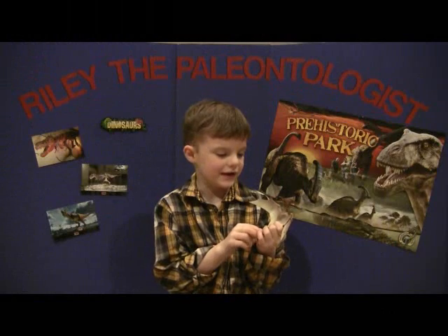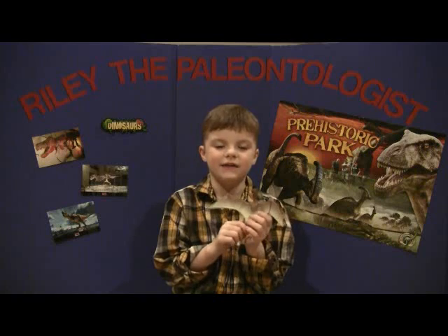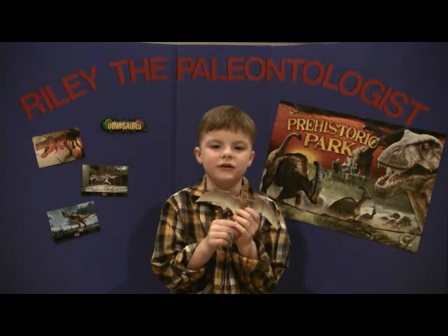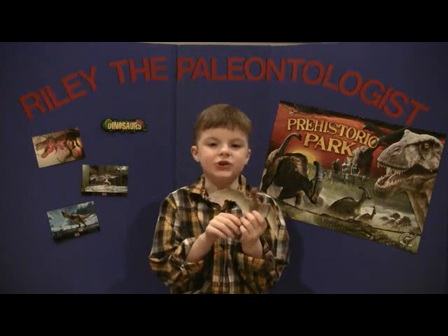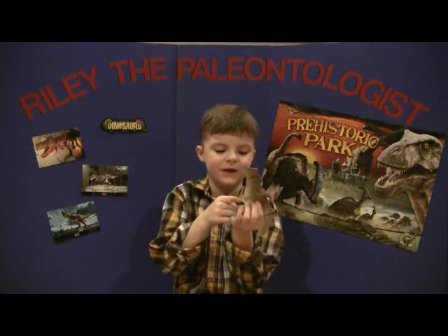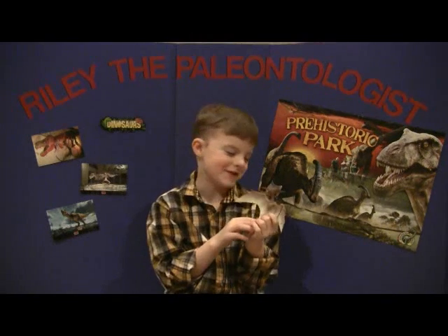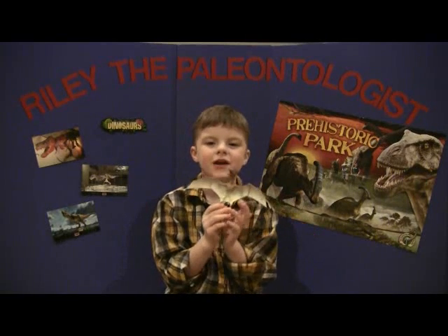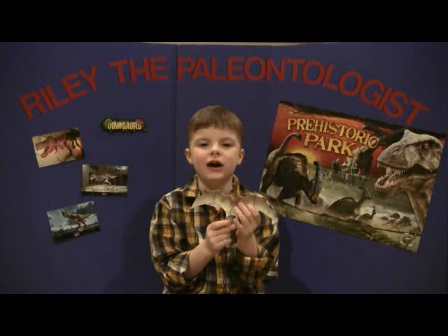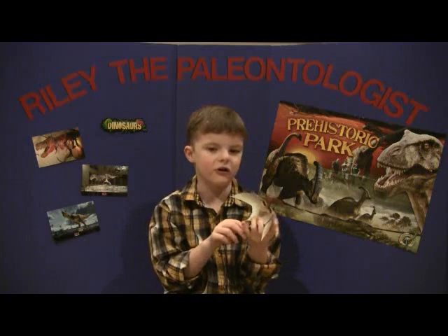Although Pteranodon had no teeth, it was a carnivore. Pteranodon may have hunted like a modern-day pelican, scooping up fish and swallowing them whole. Pteranodon had a crest on its head and had a very short tail that you can barely see. Pteranodons can flap their wings and fly with power, and can fly a long way using their large, lightweight wings. The bones in the wings are hollow.